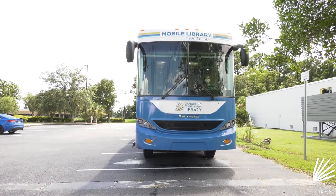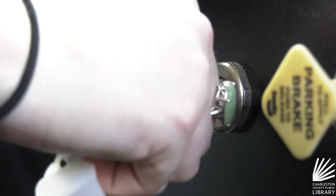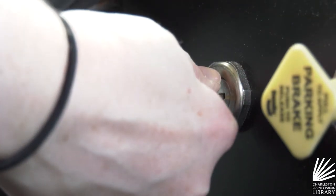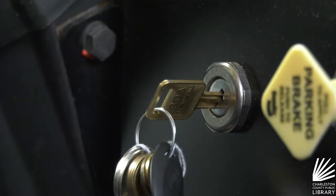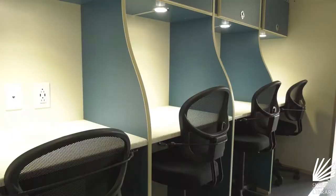Our new mobile library is like a branch but on wheels. It allows us to go to the parts of the county that don't have a branch near them — our rural parts like Wadmalaw, Edisto, McClellanville, all over the county. It lets us bring materials to them: our books, DVDs, audiobooks, and all sorts of things, plus computers on board.